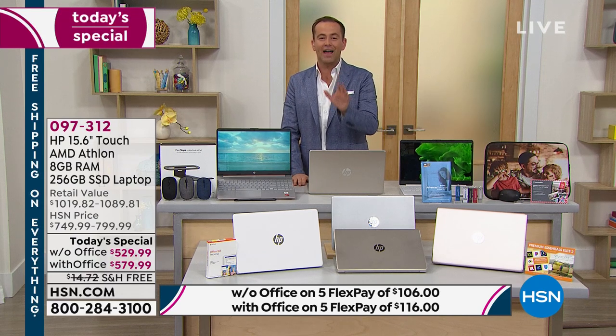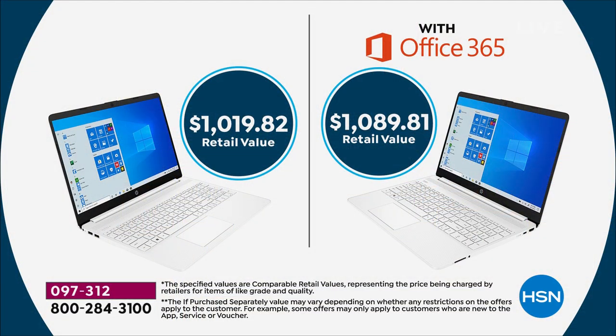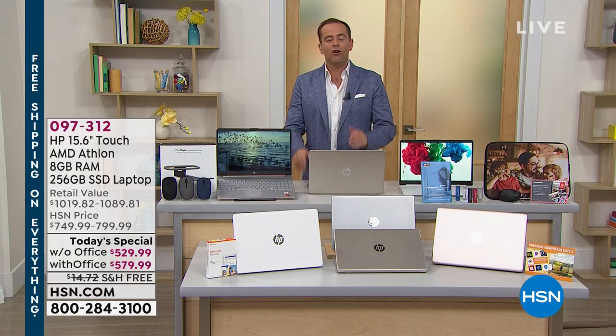This is HP's latest and greatest, and our value tonight is awesome. Whether you need a new laptop for schooling from home, working from home, or just entertaining from home, this will do it. You can choose with or without Microsoft Office. Retail value over a thousand dollars on both options; our prices tonight are $529.99 or $579.99 with Microsoft Office. You'll also get great apps, software, services, and a voucher for a neoprene case.